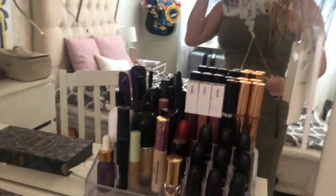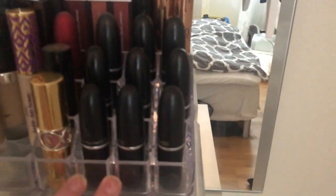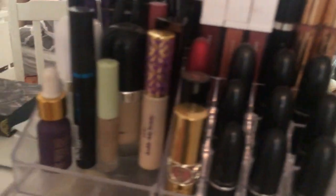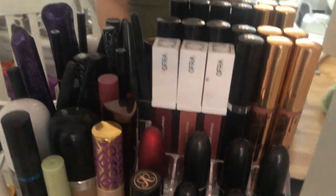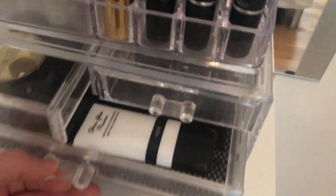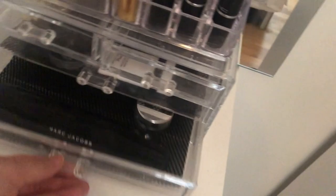Moving over here, this is where I have most of my lipsticks. Up here I have my liquid lipsticks, and here I have regular lipsticks I use more often — my MAC lipsticks are all over here. In the back I have liners, mascaras, and stuff. In these top doors I had jewelry but I packed that already, and then I have primers and everyday stuff.